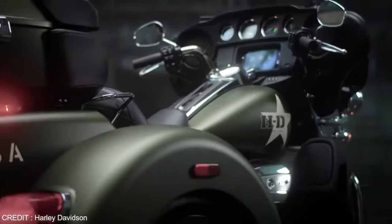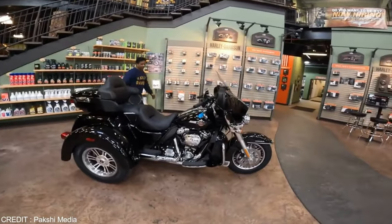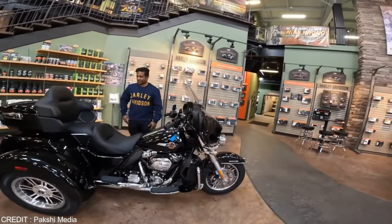Here are a few of the latest motor trikes on the market. The Harley-Davidson Tri-Glide is a huge machine designed for one or two riders.